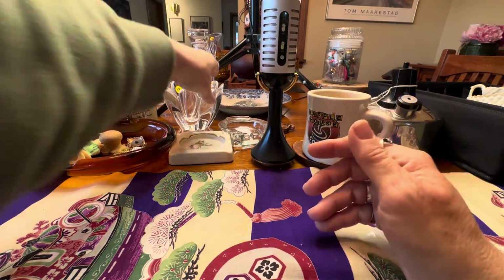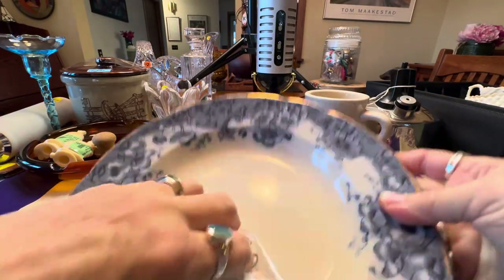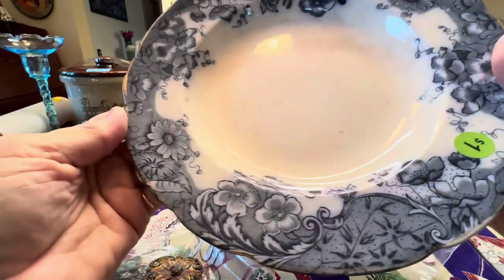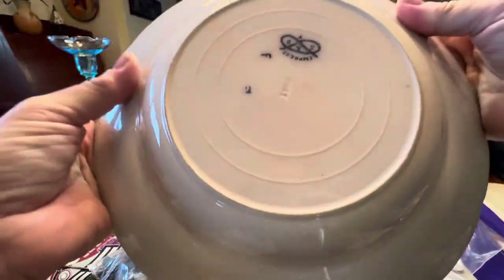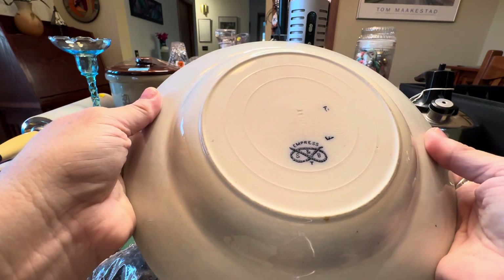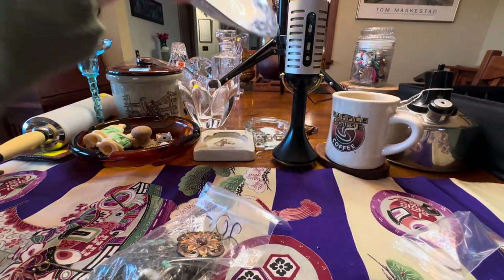Then I picked up a Flow Blue plate. You typically don't see these much anymore. I think I paid a buck for it. It's in good shape — the gold leafing is a little worn. The mark here says Empress, S and B T. In pretty good shape; I hope people still collect that. I know it was pretty hot when my mom had an antique store.